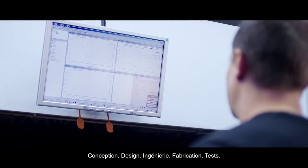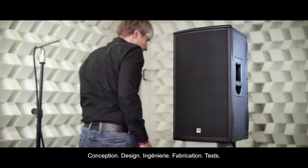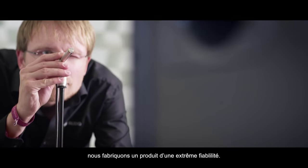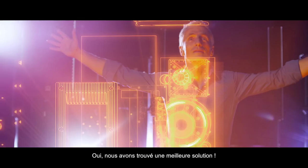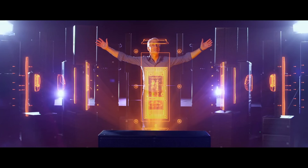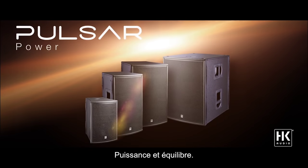Conception, design, engineering, manufacturing, testing. Using our competences, we focus on delivering a product unsurpassed in its reliability. Yes, we have a better solution. We call it Pulsar. Power and balance.